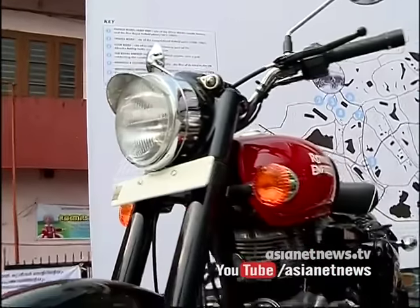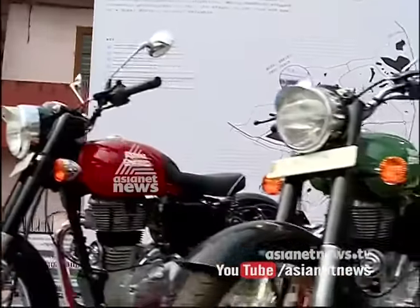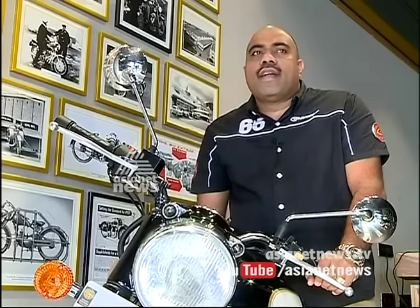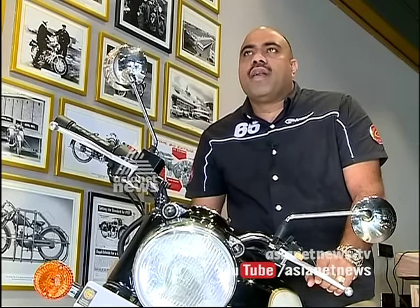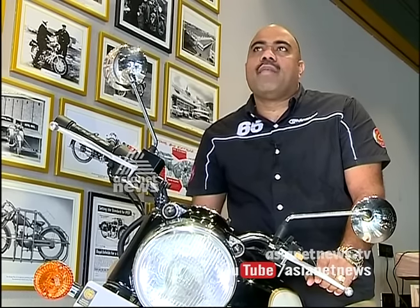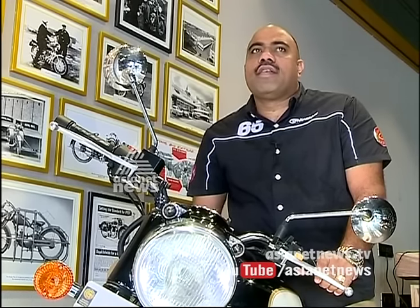In the 1930s, the Royal Enfield Classic 350 heritage began. There is praise for the riding legacy of Royal Enfield. Here you can also find Equipment Clubs and Riding Gear.